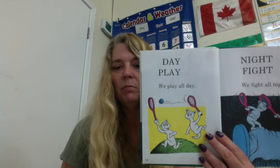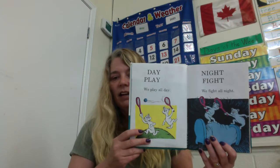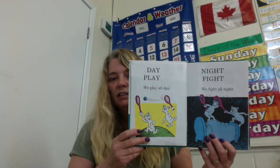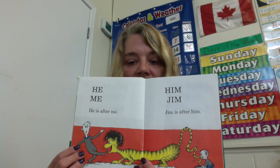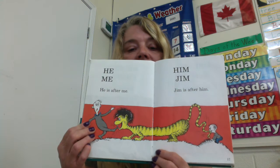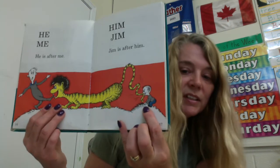Day. Play. We play all day. Night. Fight. We fight all night. Uh-oh. He, me. He is after me. Him. Jim. Jim is after him. I guess Jim isn't afraid of him, is he? He's biting his tail.